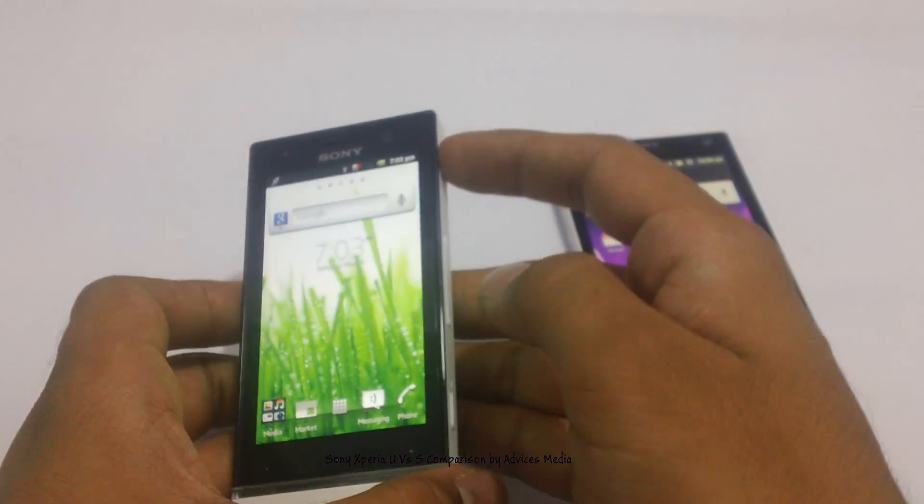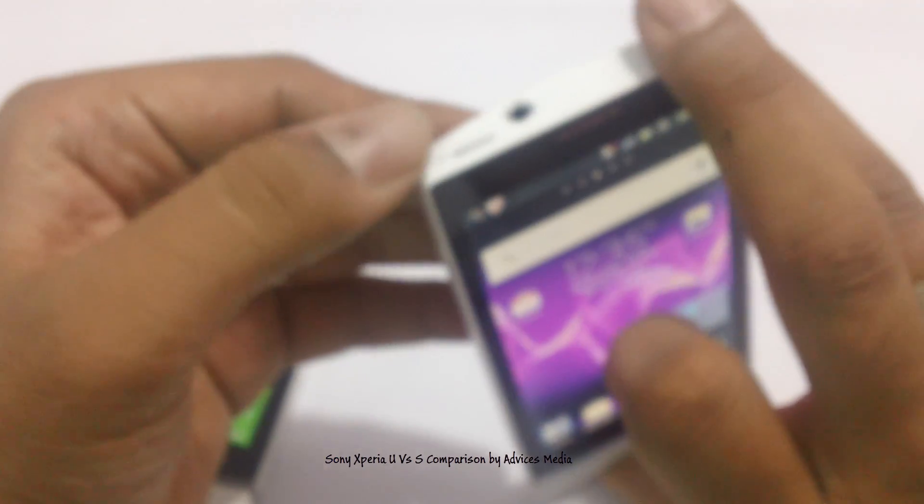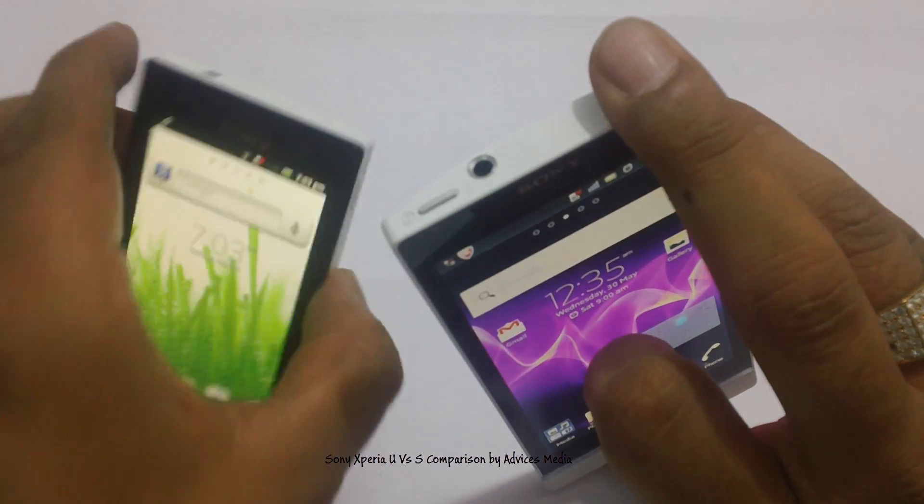On the Xperia S you have the power button on the top along with the 3.5mm headset jack.